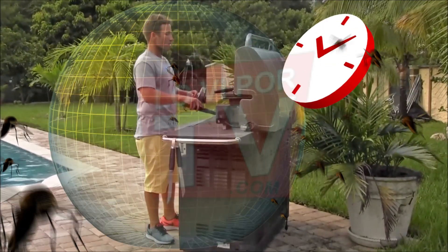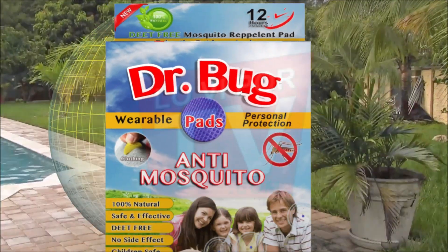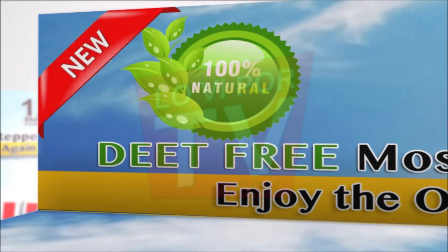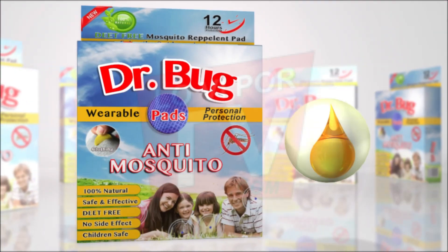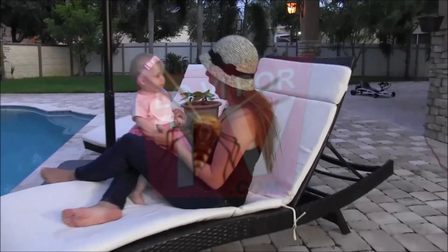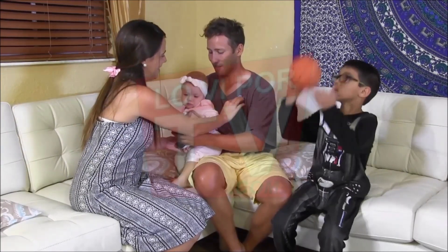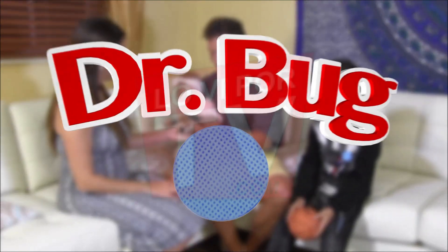It creates a 12-hour barrier protection of up to 10 feet. Dr. Bug's Pad is free of chemicals and DEET. It's made of 100% natural scented oils such as citronella. Dr. Bug has a pleasant smell. Only mosquitoes dislike these aromas and they fly away. No more mosquitoes. Protect your family effectively with Dr. Bug's Pad.